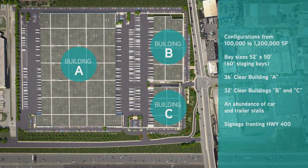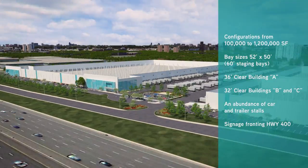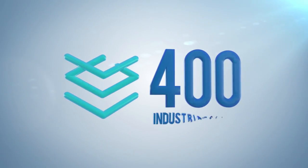The size provides a great amount of flexibility, accommodating tenants from 100,000 square feet to 1.2 million square feet. The 400 Industrial Centre is a world-class development that offers modern space in an unbeatable location.